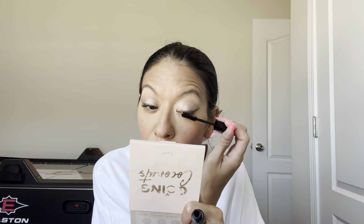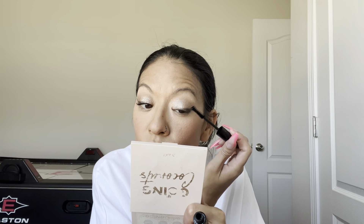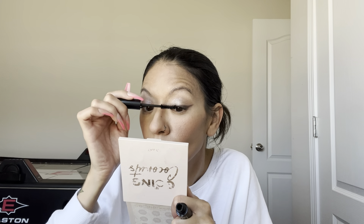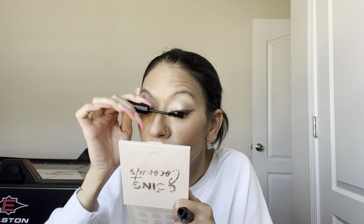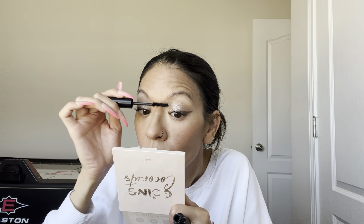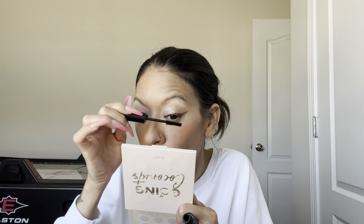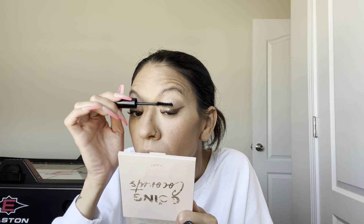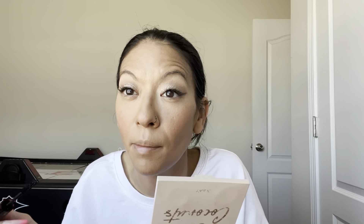Next I'm just going to put on some mascara. I'm going to use this one from LA Colors I got from Dollar Tree — it's a volumizing mascara. I'm just going to throw that on. Not going to put on false lashes today. I would normally curl my lashes, but I'm not in the mood for that right now, so we're just going to throw mascara on.